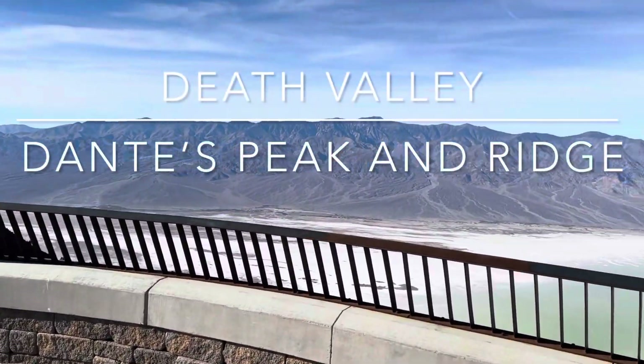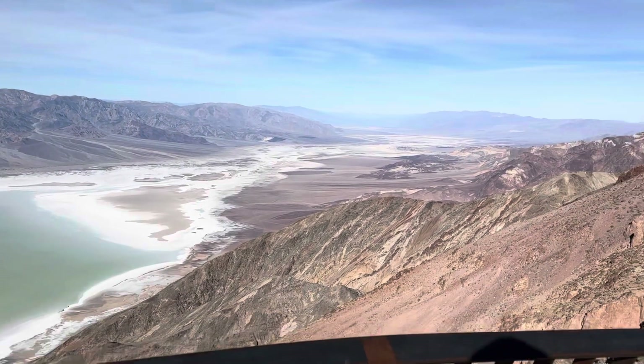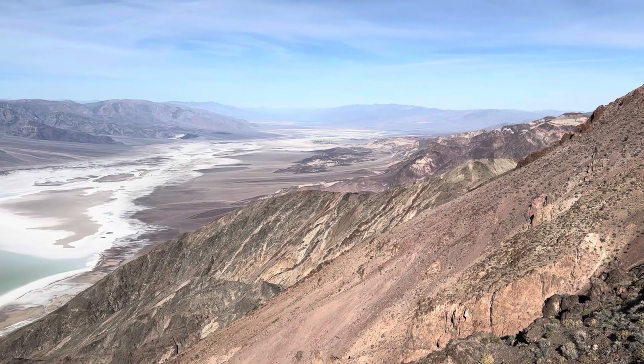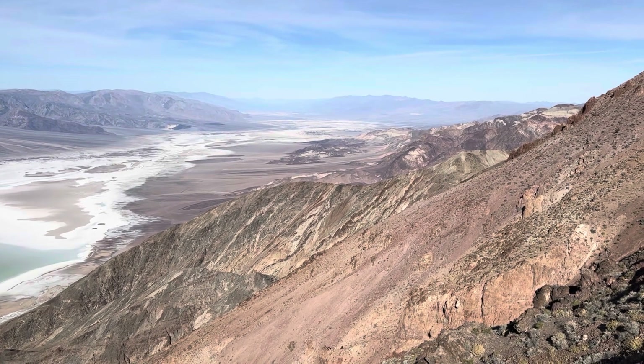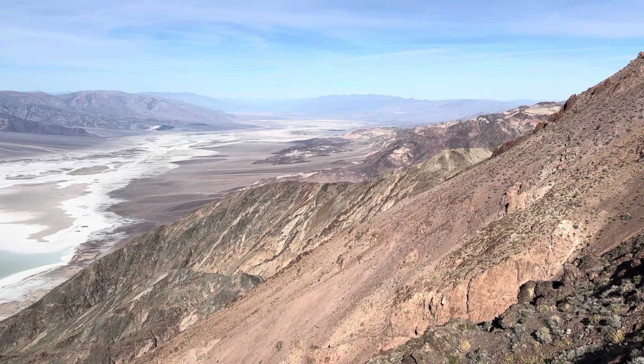The start point for today's hike is Dante's View, high above Death Valley. But this view here is famous from a Star Wars movie. Do you know which one it is? Do you know which planet we're on? I'll let you know at the end of the video.